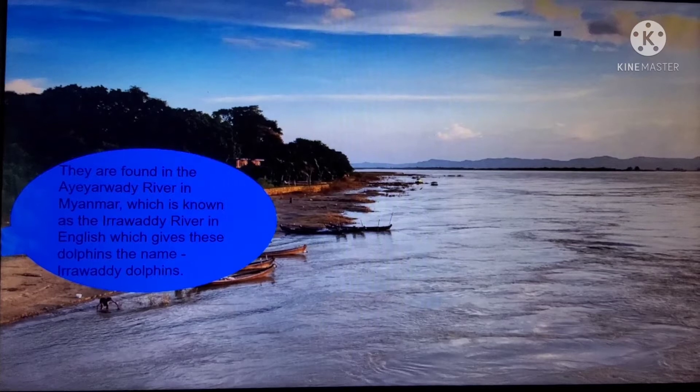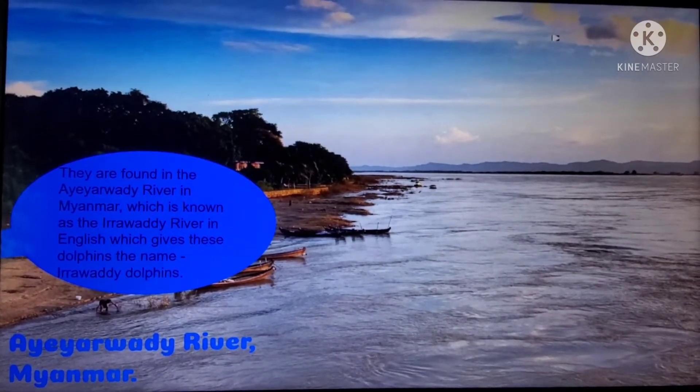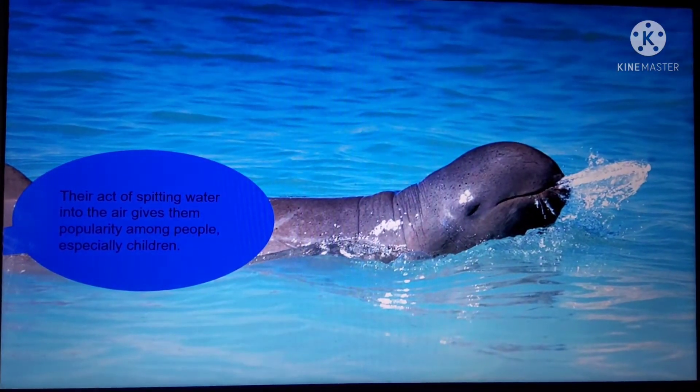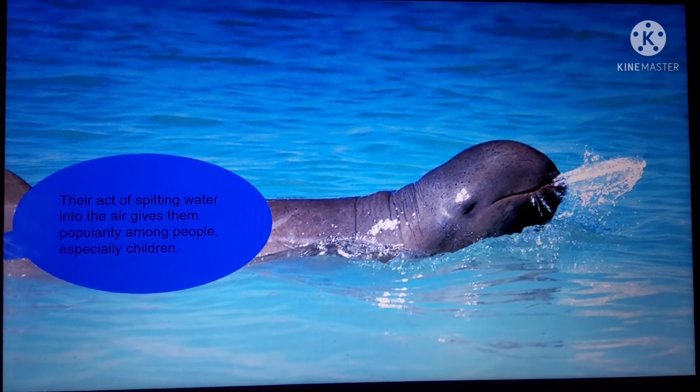They are found in the Arawaldi River in Myanmar, which is known as the Arawaldi River in English, which gives these dolphins the name Arawaldi Dolphins. Their act of spinning water into the air gives them popularity among people, especially children.